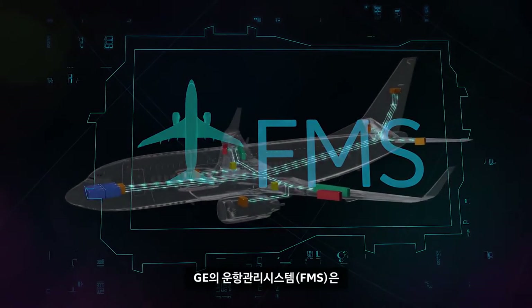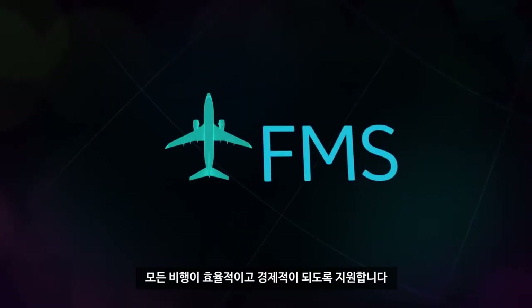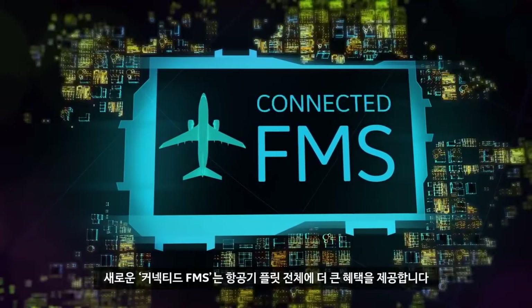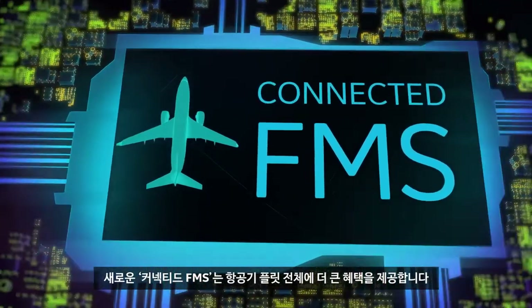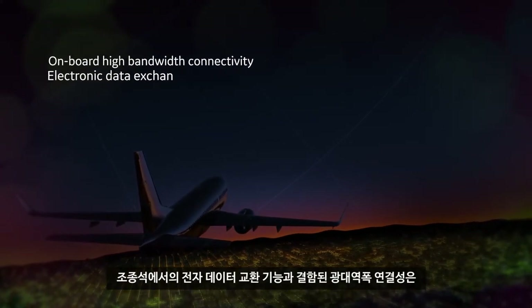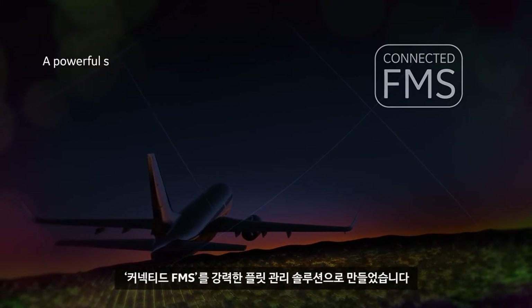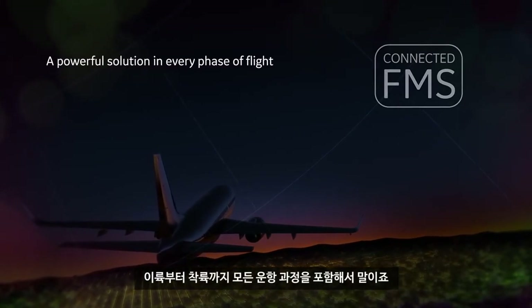Where GE's flight management system delivers gains in efficiency and economy for individual flights, the new Connected FMS promises even greater gains for a fleet. Onboard high-bandwidth connectivity combined with electronic data exchange in the cockpit makes the Connected FMS a powerful fleet management solution in every phase of flight.